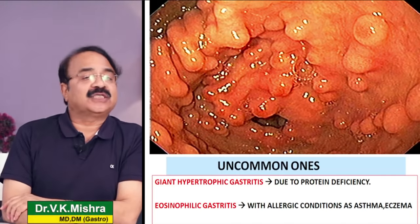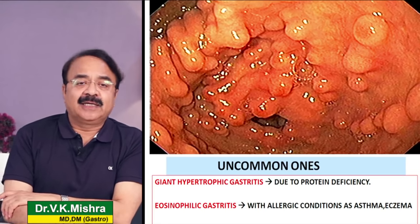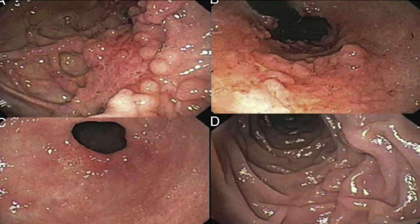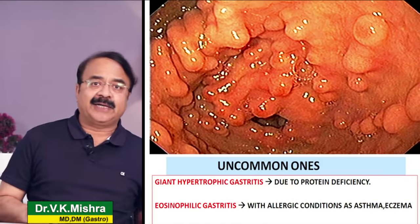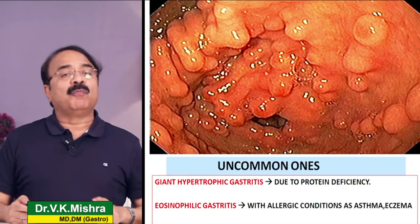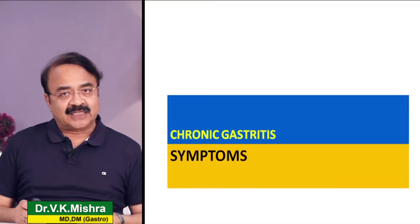Now there are two more gastritis जो बड़ी uncommon हैं लेकिन आपकी जानकारी में होने चाहिए। Number four is the giant hypertrophic gastritis जो protein deficiency की चलते होती है। Next is the eosinophilic gastritis जो allergy से related है - जिन लोगों को asthma, eczema, बार-बार urticaria होता है, अगर उन्हें gastritis develop होती है तो most commonly it is eosinophilic gastritis।